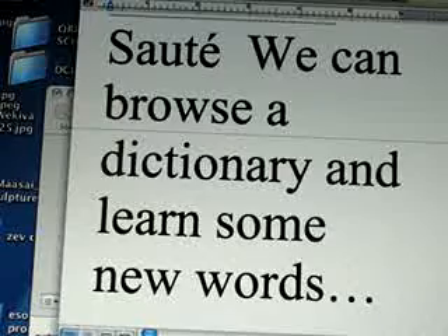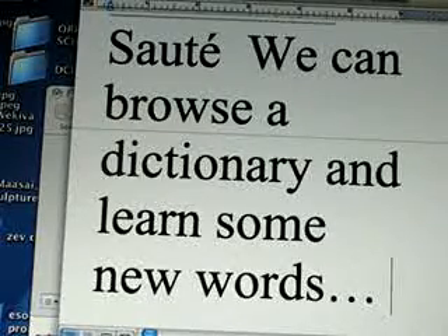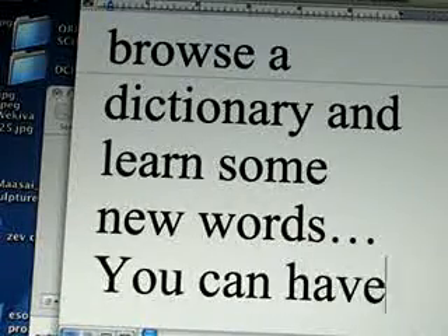Sometimes students make fun of me for reading dictionaries, but you can actually have a lot of fun and learn a great deal if you do that.